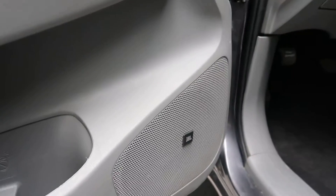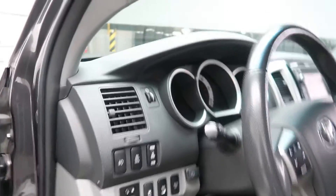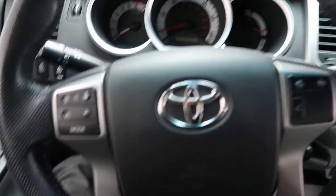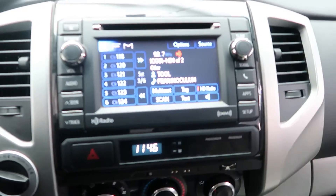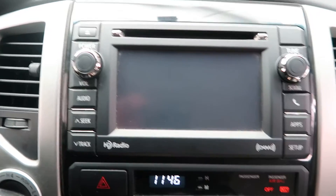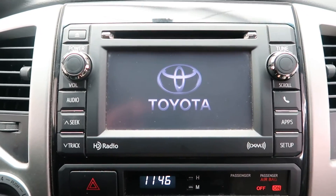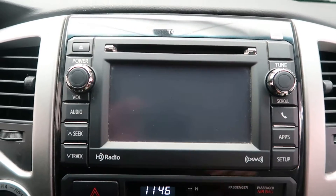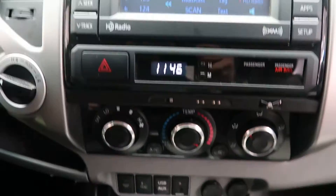JBL sound system. Steering wheel controls. Media display. Rear view backup camera.